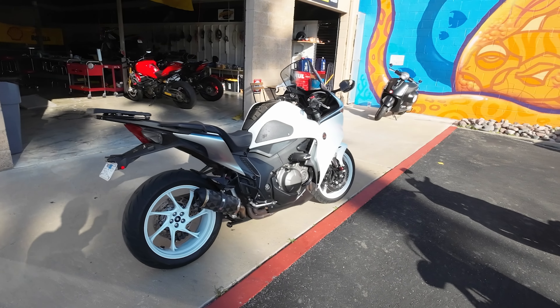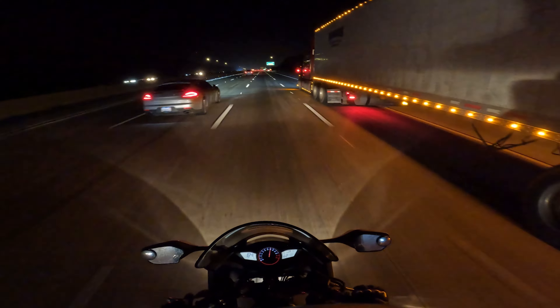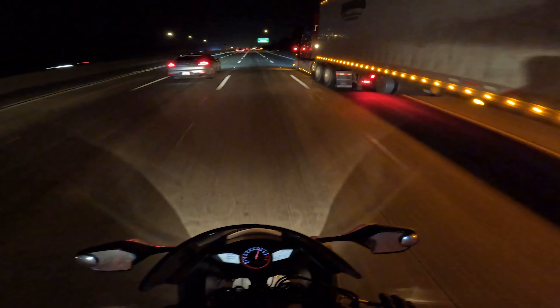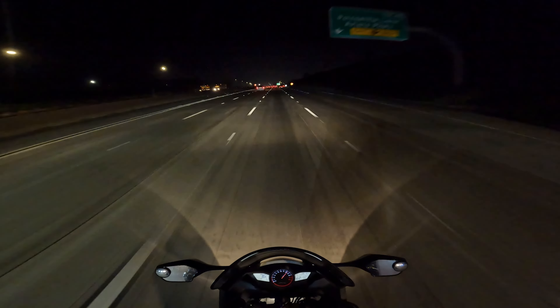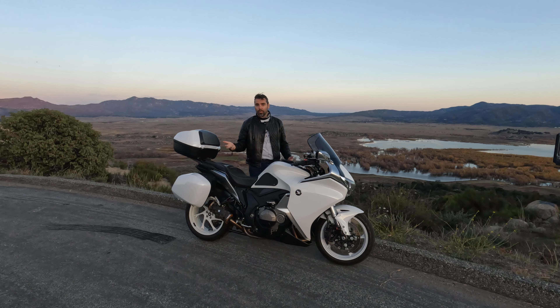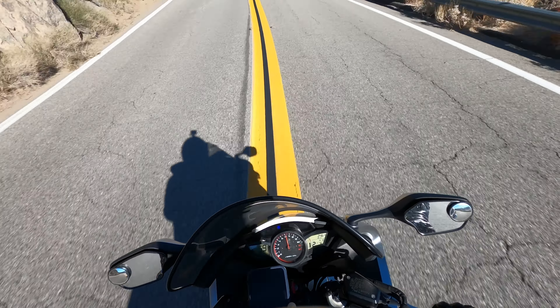Ride modes — if you've got 170 horsepower, 148 going to the rear wheel, you need to control that. Especially with a ride-by-wire throttle like this one, you need to allow the user to choose between ride modes — at least a sport mode, a touring mode, and a rain mode. This bike is very powerful: 170 horsepower on a motorcycle that sits at about 617 pounds curb weight. That's an insane amount of power.